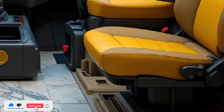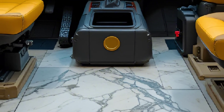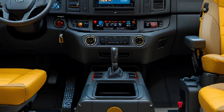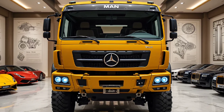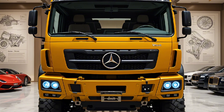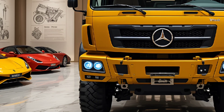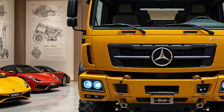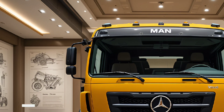Inside, the 2025 model introduces a high-tech digital cockpit. Operators are equipped with a mission control grade interface featuring touch displays, real-time diagnostics, GPS navigation, and secure communication systems. The ergonomic layout and climate-controlled cabin ensure crew comfort, even in extreme operational conditions.